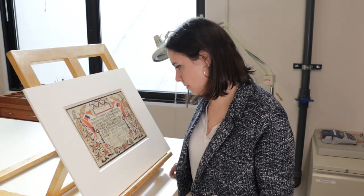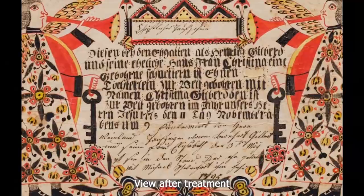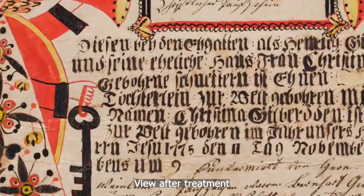My name is Sophie Barbison and I'm the Associate Paper Conservator at the St. Louis Art Museum. Today I wanted to welcome you into our paper lab and share with you the treatment of the birth certificate by Conrad Gilbert.